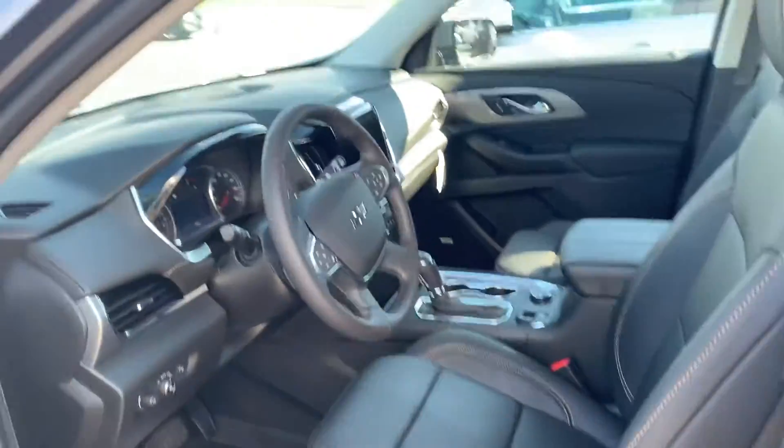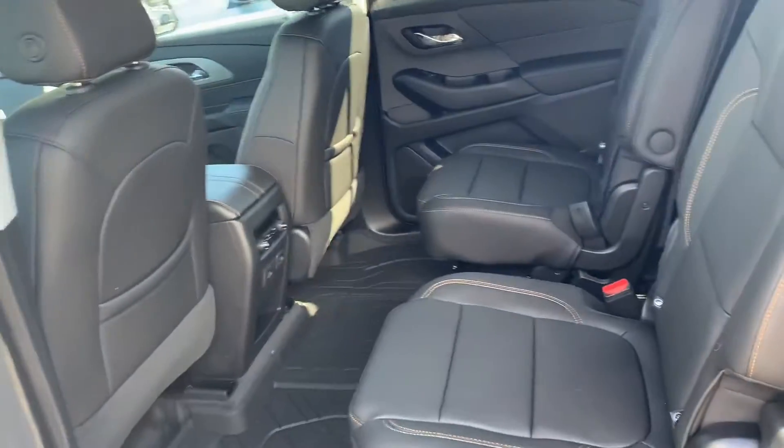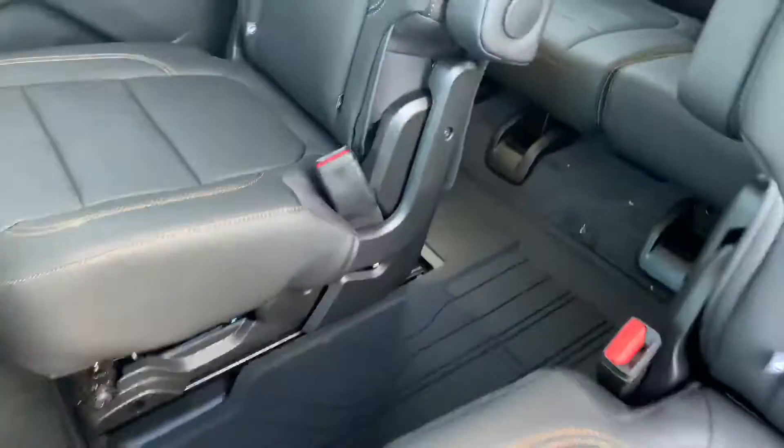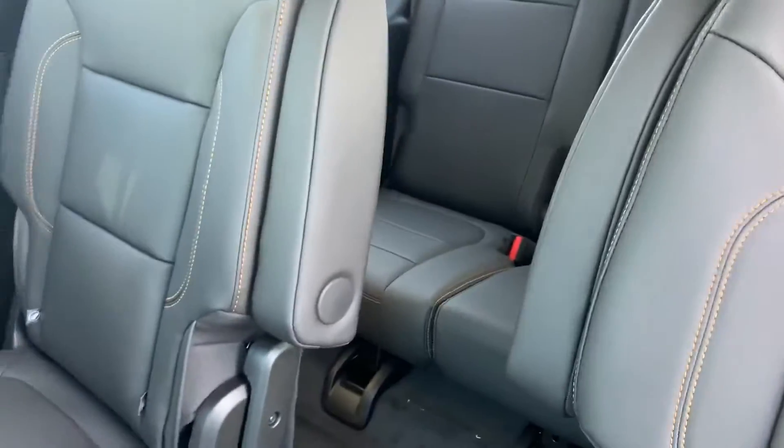Eight-way power seat. This has the second row buckets, also available with a bench for a passenger. Buckets are nice — gives you a nice pass-through to the back seat as well as easy entry on the passenger side.